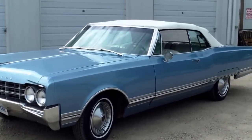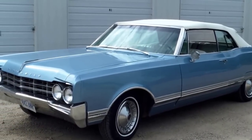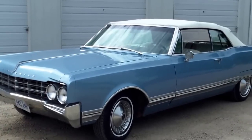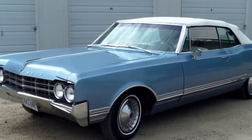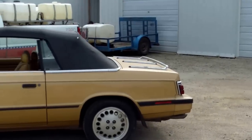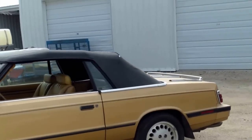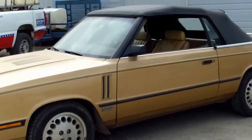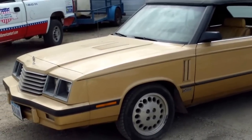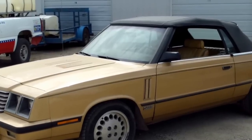Here we have an Olds 98. This is a convertible and appears to be an original car. Has a big V8 — kind of a cute little deal. And then over here we have another convertible and it does have a turbo 4 cylinder and kind of a unique color.